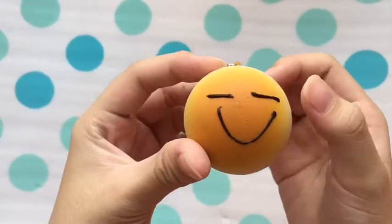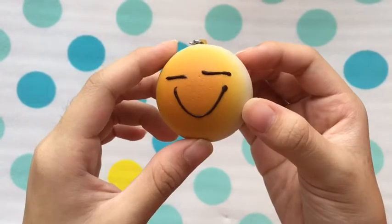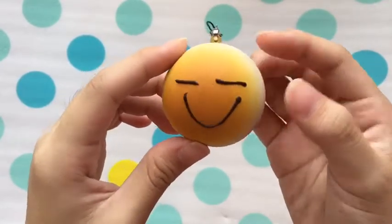The seventh question is a squishy you would bring along when you travel, and I chose this mini bun because it is really cheap and it doesn't really matter if I lost it. Also, it is really small so it's very convenient to bring out.